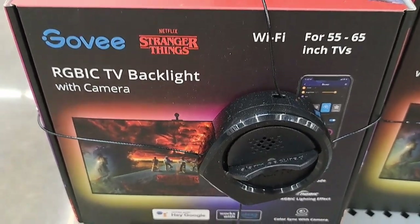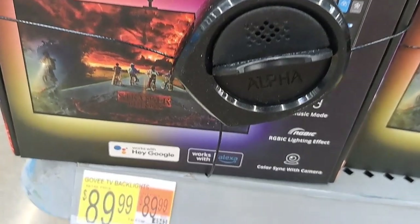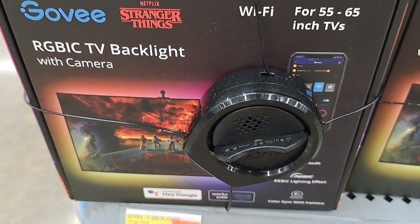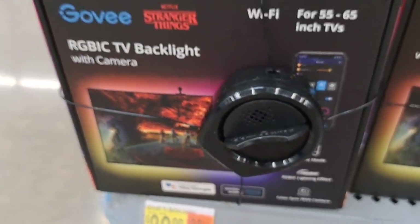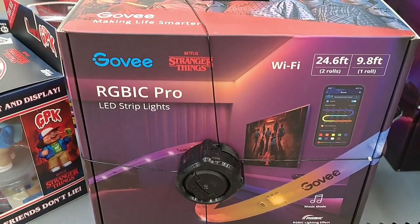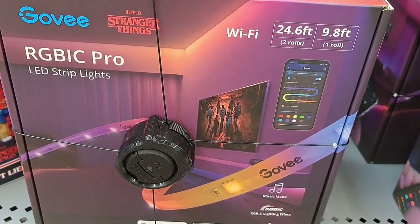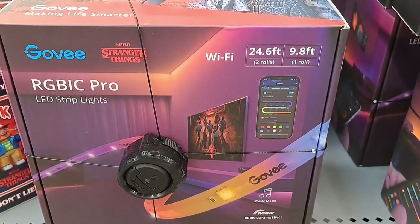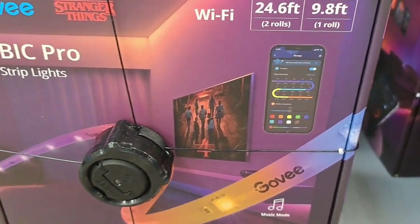Got a Stranger Things TV backlight with camera here — looks like it connects to Google and Alexa. Pretty cool. Also got these LED strips that connect to the back or wherever around your TV to make it look pretty cool. Looks like it does Wi-Fi so you can control it with your phone.